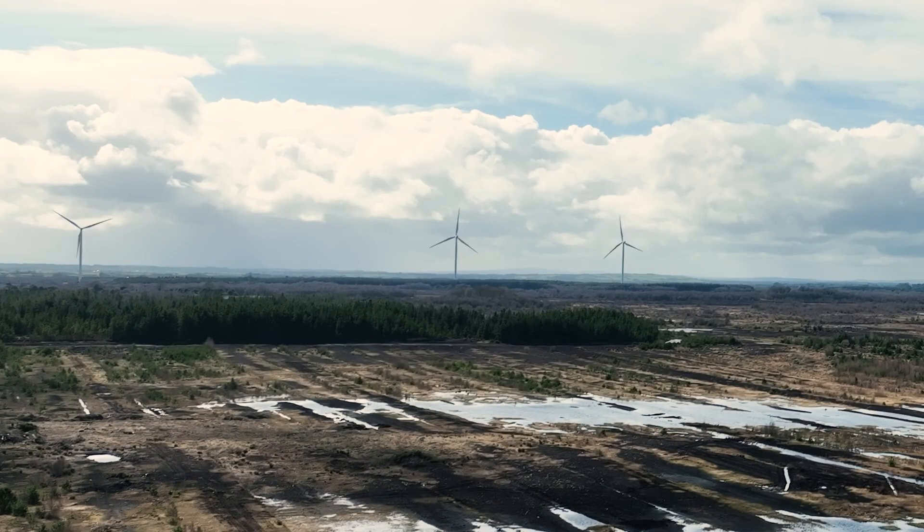Vestas have been appointed as our turbine supplier. They are due on site in quarter one of 2024 and will be providing 21 B150 turbines to site.